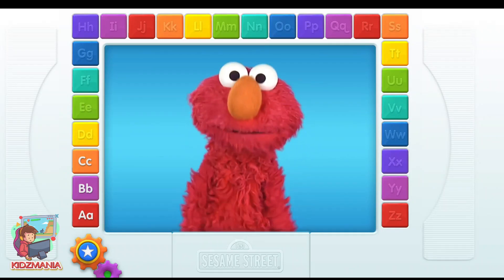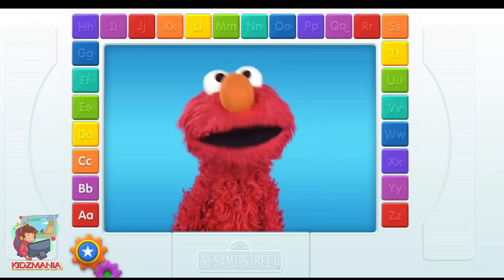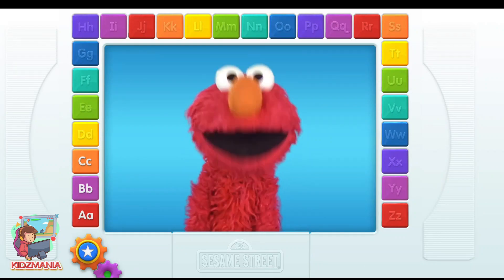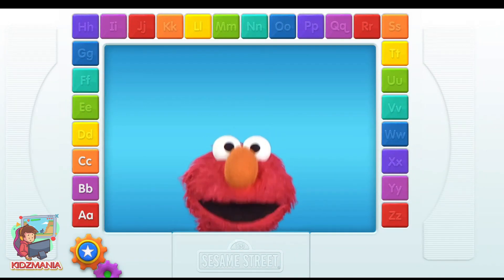Hello everybody! It's Elmo. Elmo loves the letters of the alphabet from A to Z. The first thing Elmo wants you to do is touch one of the letters. Go ahead. What are you waiting for? Touch one of the letters.